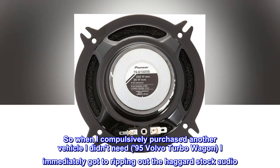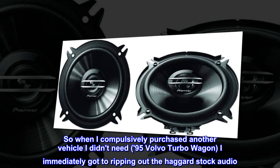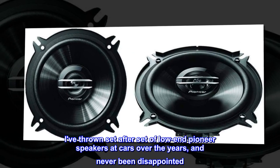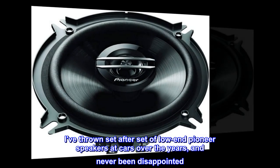So when I compulsively purchased another vehicle I didn't need — a '95 Volvo Turbo Wagon — I immediately got to ripping out the haggard stock audio. I've thrown set after set of low-end Pioneer speakers at cars over the years and never been disappointed.